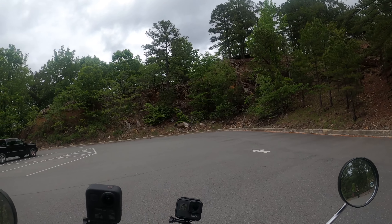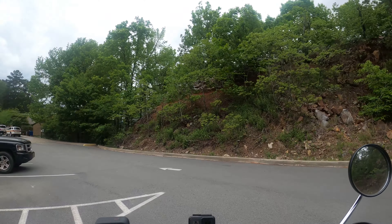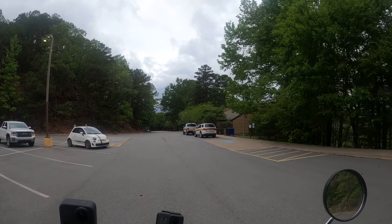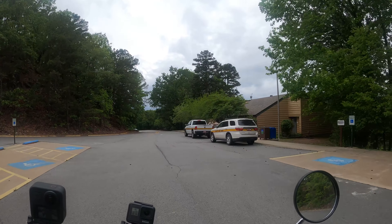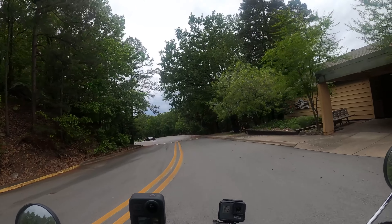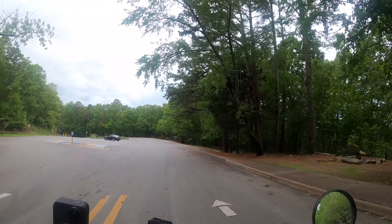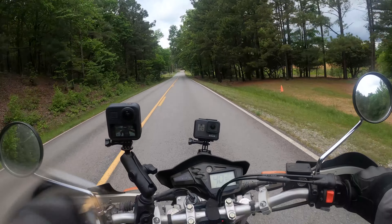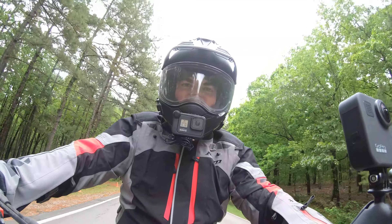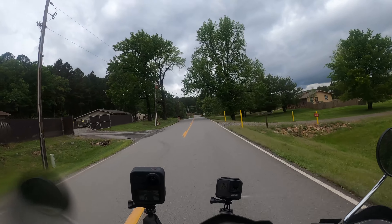I'll answer the questions for the earth cache when I get home. It's starting to sprinkle again, so I guess we're not done with rain for the day. Glad I didn't make a trip up the mountain — that'll be for another day.